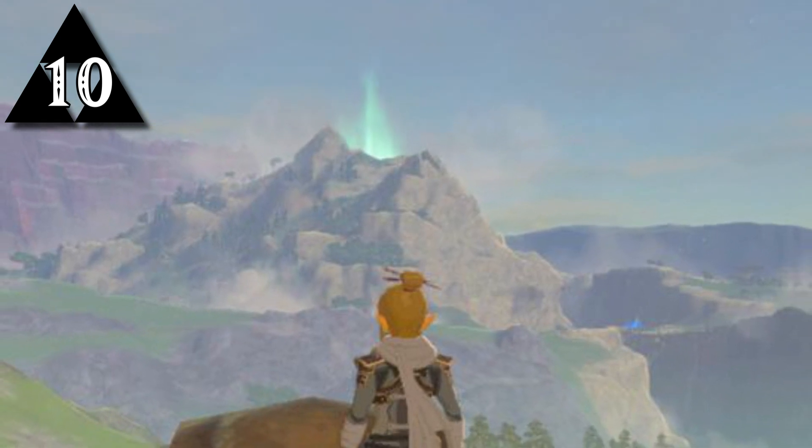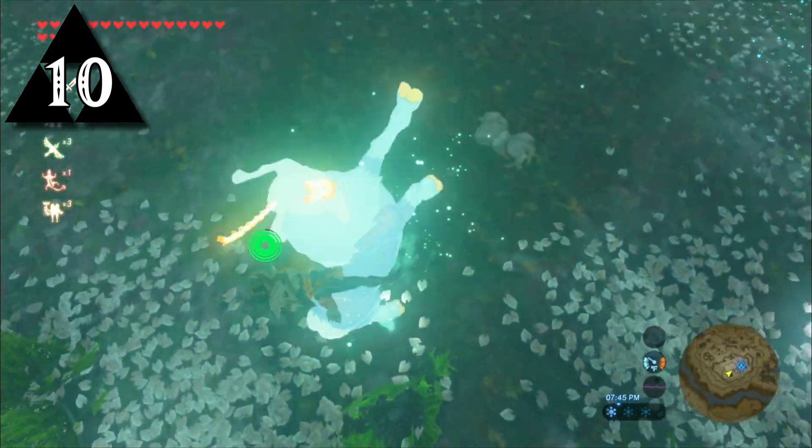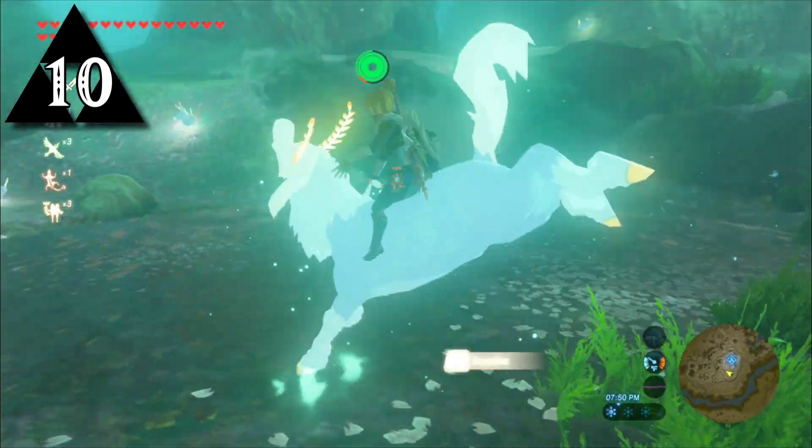Satori Mountain was named after late Nintendo president Satoru Iwata, who unfortunately never got to see the release of Breath of the Wild. The Lord of the Mountain that occasionally appears on top of this peak is also named Satori.